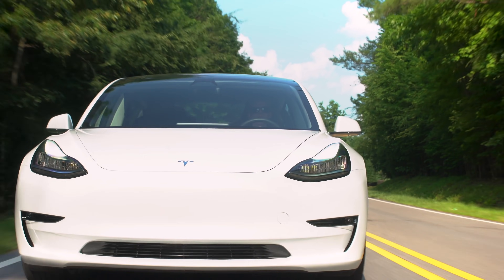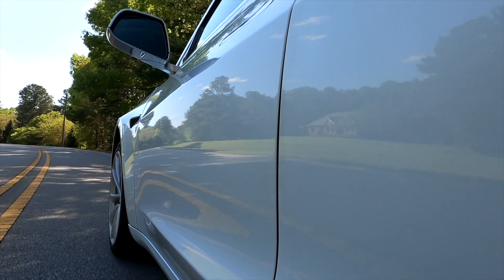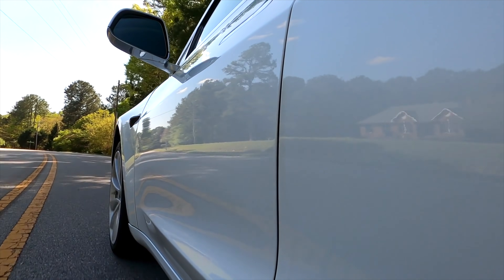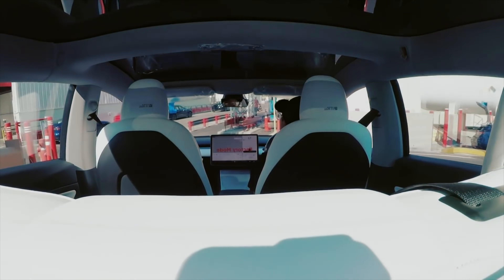When it comes to lifetime emissions, EVs have a huge lead over internal combustion engine cars. But there's one area where they actually fall behind. The supply chain for producing EVs has some question marks in it. The process of mining, refining, and manufacturing battery cells requires a ton of energy.